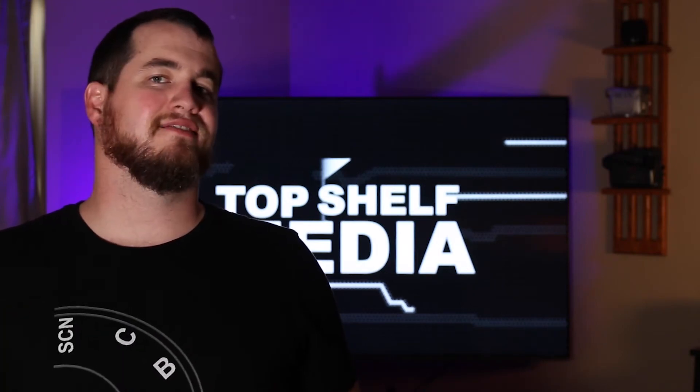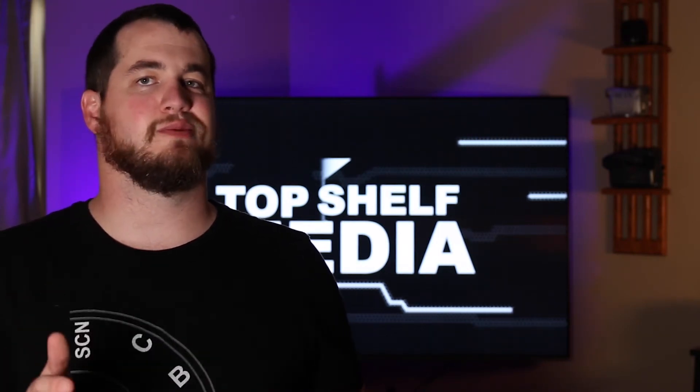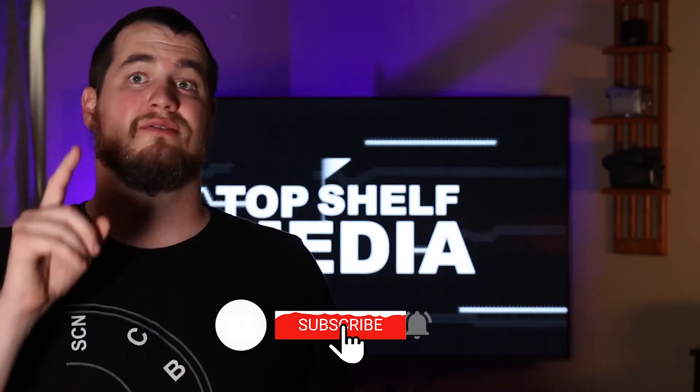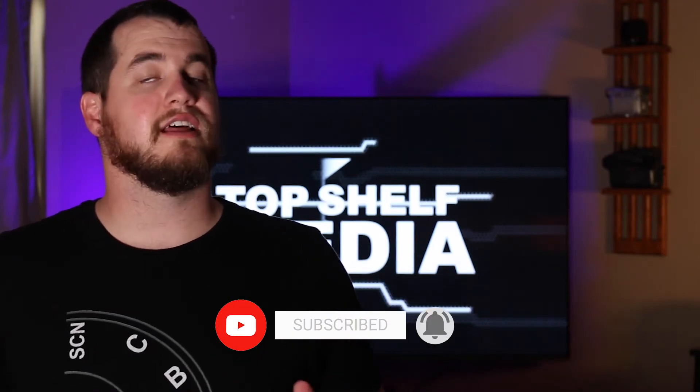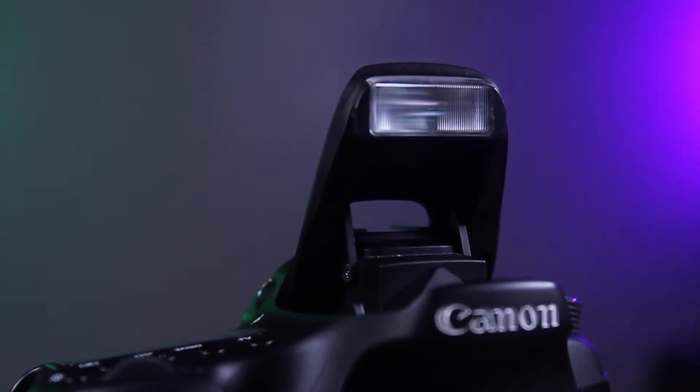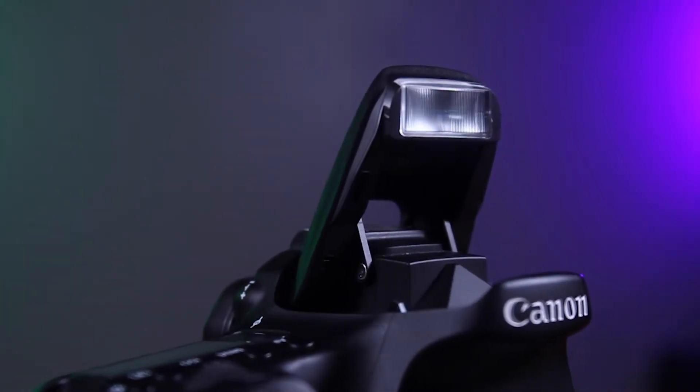As far as internal microphones go, they're never usually very good and same goes with this camera. It doesn't have a very good internal mic, so I would definitely pick up an exterior mic. I'm using the Rode video mic — they are a little on the pricey side but I think they're pretty good. As far as the flash goes, I've really only used it a handful of times. And wifi, I usually use that if I'm using my phone to trigger my camera.